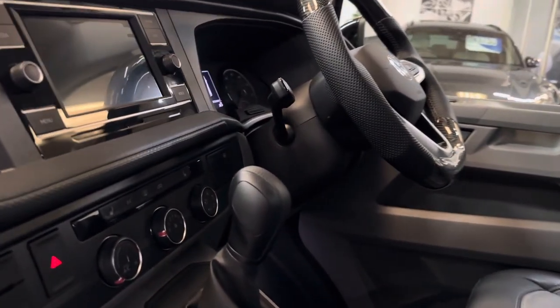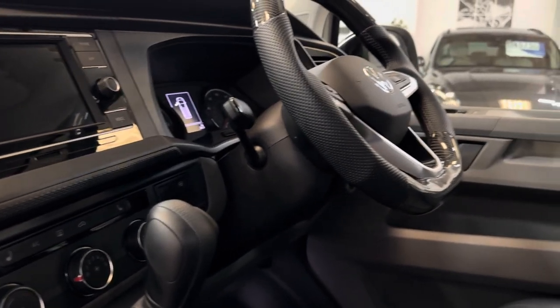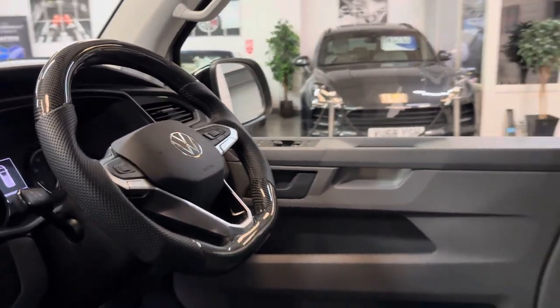There are some nice factory options in here. We've got heated front seats, a reverse camera, and a carbon leather steering wheel which really finishes off that cockpit.